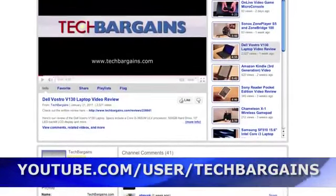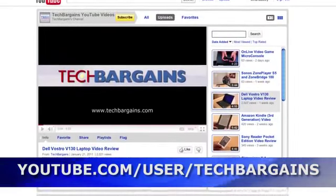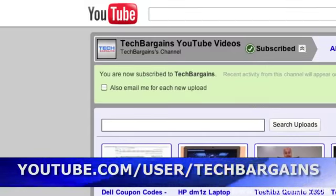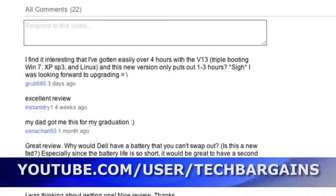We gave away the two previously reviewed XPS systems to two very lucky winners. How would you like to be the winner of the third? That's right, we're giving away this XPS 15Z to one lucky winner. All you have to do is go to our YouTube channel at www.youtube.com/user/techbargains and follow these five simple steps: Step one, subscribe to the channel. Step two, sign up for email alerts so you find out whenever we post the latest video review, unboxing, or app review. Step three, add it to your favorites. Step four, like the video. And step five, make a comment in the comment thread. The contest will run over the next few weeks and we'll have the exact date for when the contest expires and the details below.